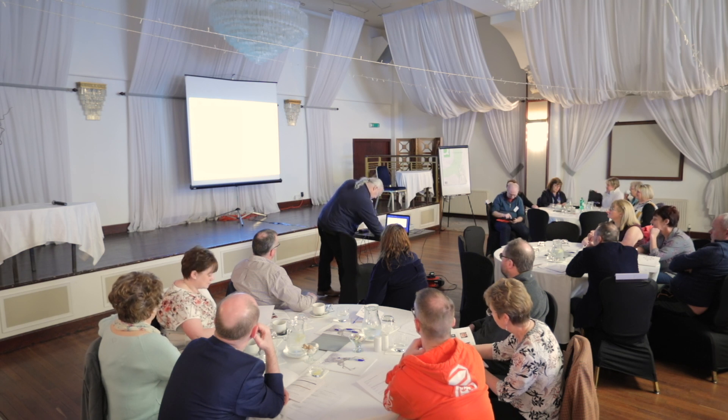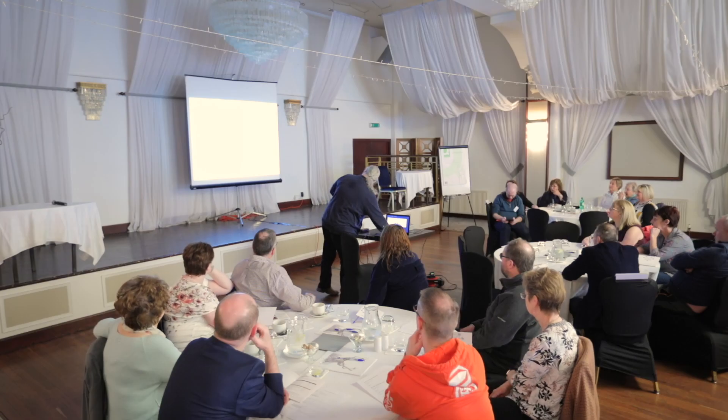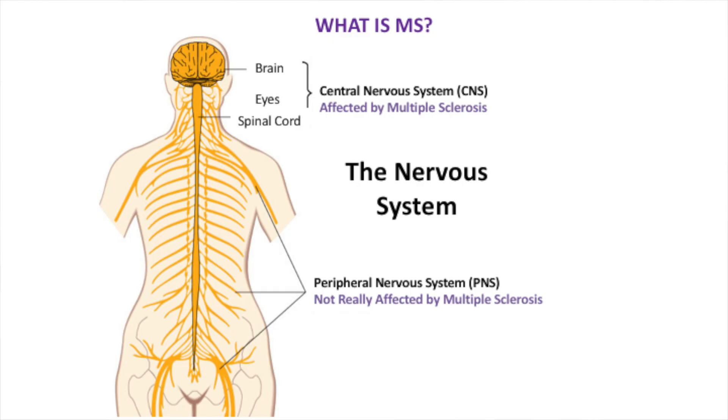So what is multiple sclerosis? In health, our white blood cells are there to protect us from infection, and our nervous system is there to help us move and feel things. What happens in multiple sclerosis is the white blood cells start to damage the nerves as if it were an infection, and that causes damage to the nervous system which causes the signs and symptoms of MS - that's MS in a nutshell.